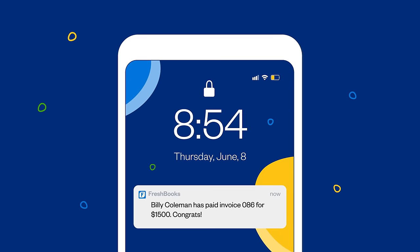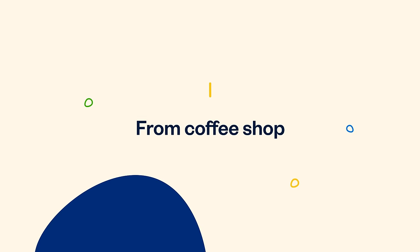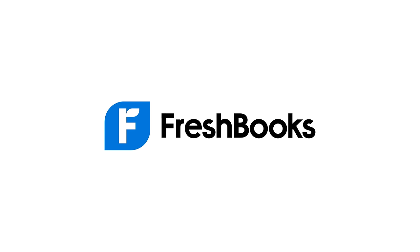Plus, mobile notifications keep you informed of every client update, so you can stay on top of your work, from coffee shop to mountaintop and everywhere in between. FreshBooks, accounting software built for owners.